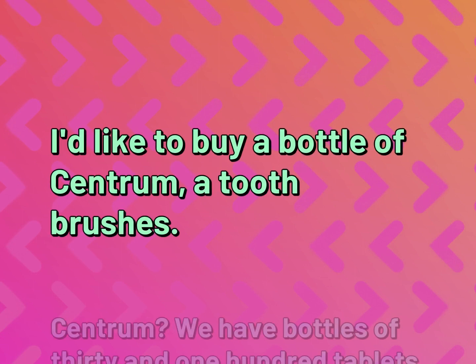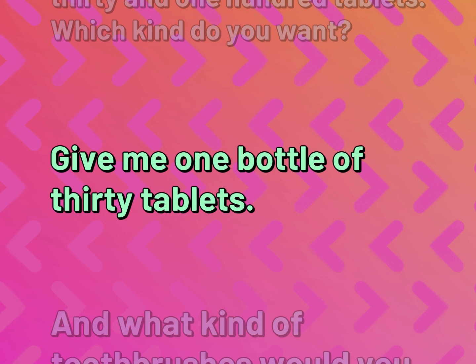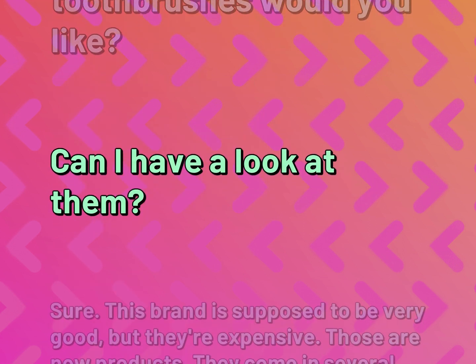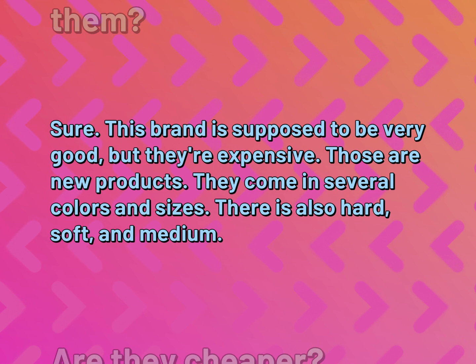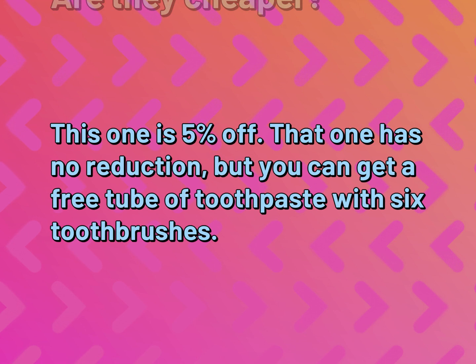I'd like to buy a bottle of Centrum and a toothbrush. Centrum? We have bottles of 30 and 100 tablets. Which kind do you want? Give me one bottle of 30 tablets. And what kind of toothbrush would you like? Can I have a look at them? Sure. This brand is supposed to be very good, but they're expensive. Those are new products. They come in several colors and sizes. There is also hard, soft, and medium. Are they cheaper? This one is 5% off. That one has no reduction, but you can get a free tube of toothpaste with 6 toothbrushes.